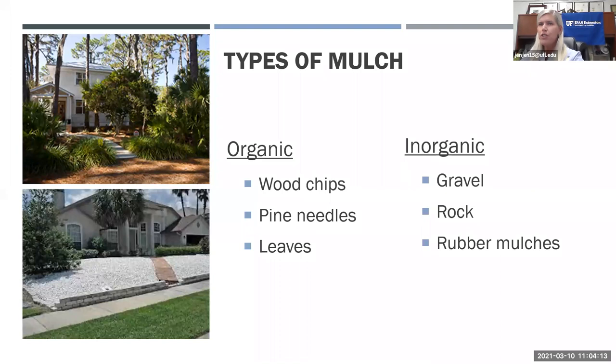There are two different types of mulch: organic and inorganic. Organic mulch comes from something alive or once alive, including wood chips, pine needles, and leaves. Inorganic mulches include gravel, rock, and rubber mulches. Organic mulches break down over time and add nutrients to the soil — almost like free fertilizer. Inorganic mulches last essentially forever but don't enrich the soil.